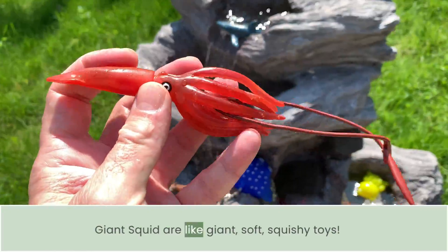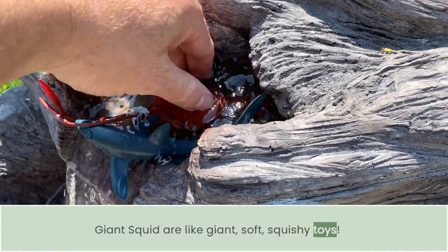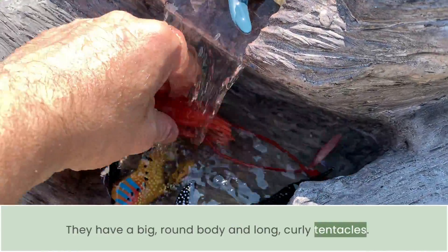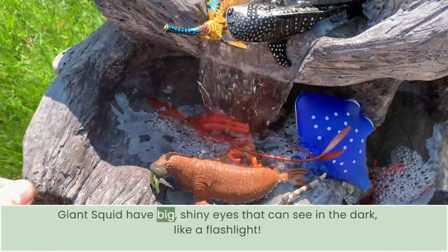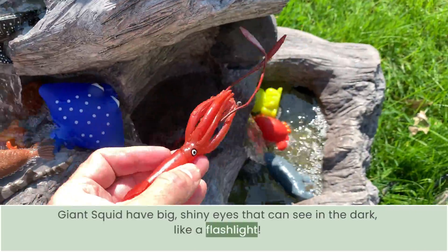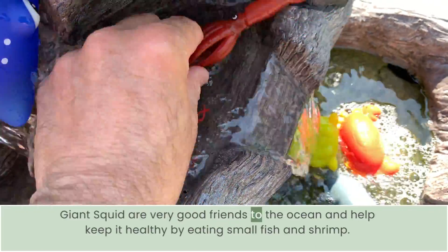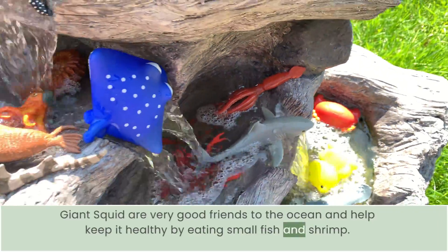Giant squid are like giant, soft, squishy toys. They have a big, round body and long, curly tentacles. Giant squid have big, shiny eyes that can see in the dark like a flashlight. Giant squid are very good friends to the ocean and help keep it healthy by eating small fish and shrimp.